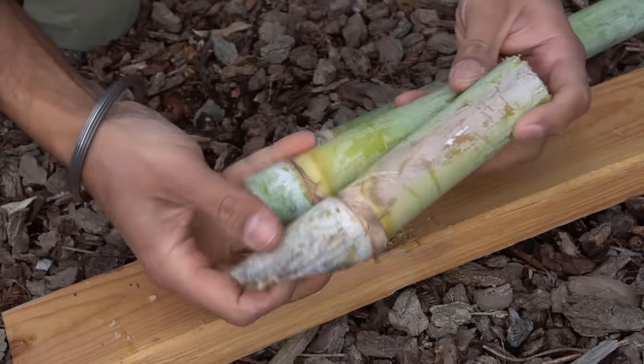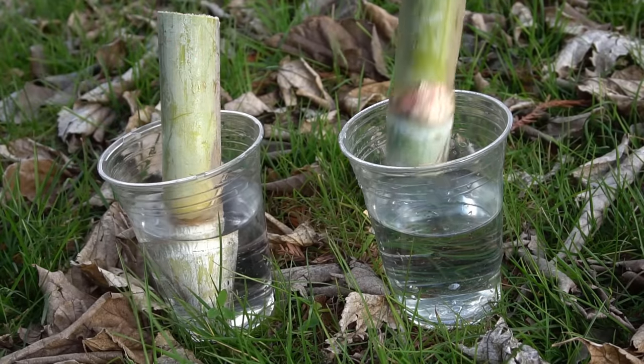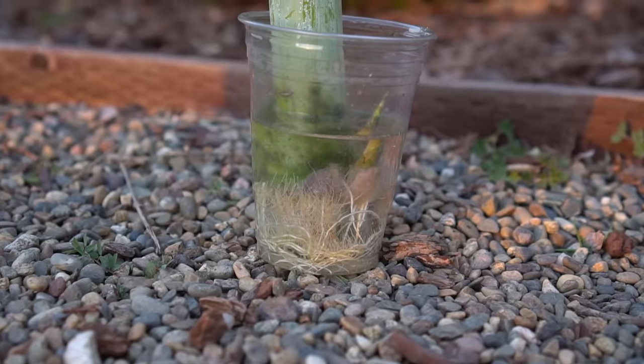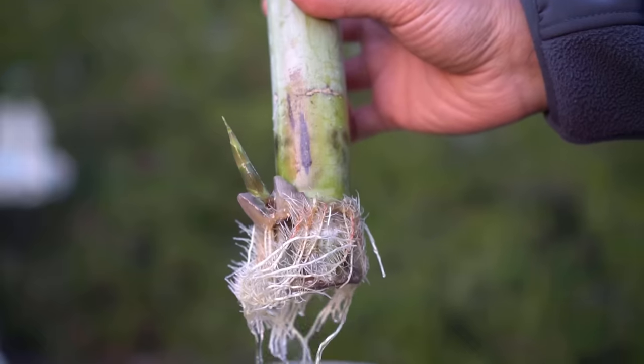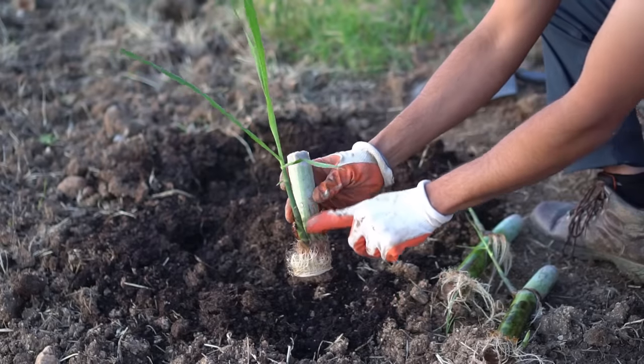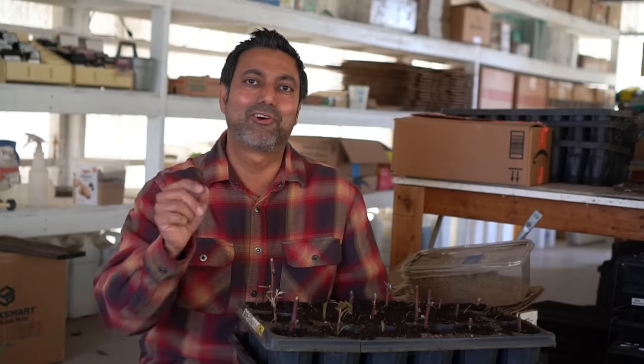You can also grow sugarcane from cuttings in winter. Take a cutting with one node at the bottom and submerge the cutting in water — make sure the top does not go underwater. After three weeks the sugarcane cutting will develop roots and a shoot, which you can plant outside after the danger of frost is over. I cover all of these in detail in my video about plants you can propagate in winter — I'll leave a link in the description.